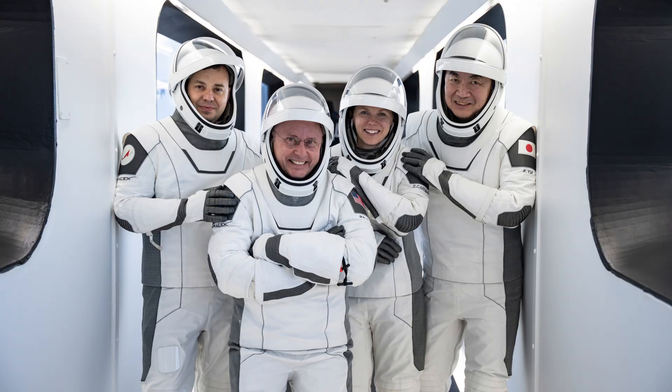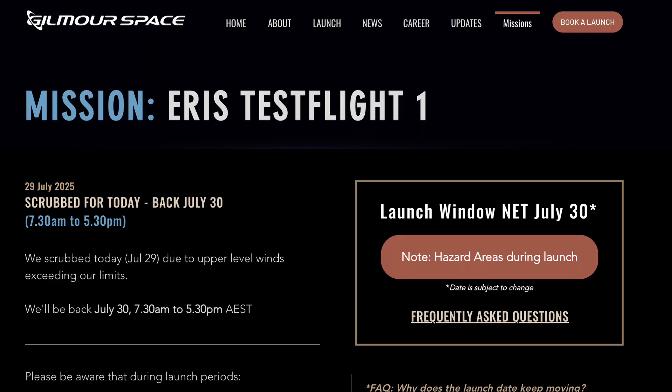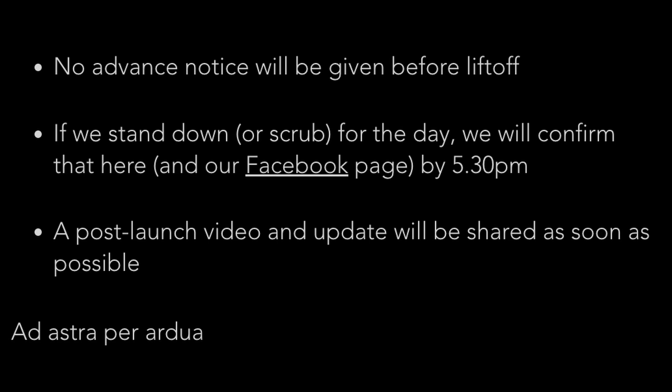We have a whole bunch of flights to look forward to this week. The big one is the Crew-11 flight, no earlier than this Thursday, launching the next crew to the International Space Station. On top of that, Australian company Gilmore Space may or may not be launching their rocket for the first time this week. There's not going to be a live stream, and they are keeping pretty quiet about their announcements.